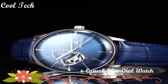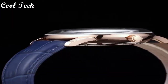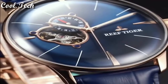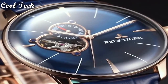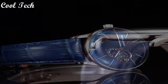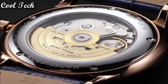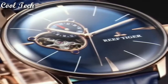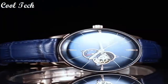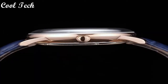Hello everyone, today we have looked at the best Reef Tiger watches in the market in 2021. Item shape: round dial. Dial window material: anti-reflective sapphire. Display type: analog. Case material: stainless steel. Case diameter: 40 millimeters. Special feature: tourbillon. Movement: automatic. Water resistance depth: 50 meters.